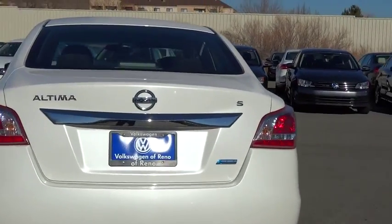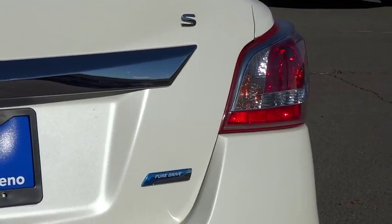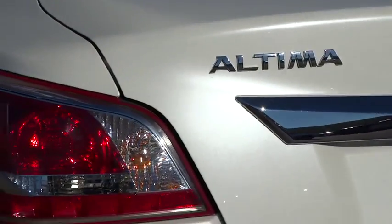Priced below $20,000, this vehicle has less than 40,000 miles. Come see the car for yourself.